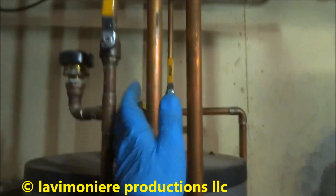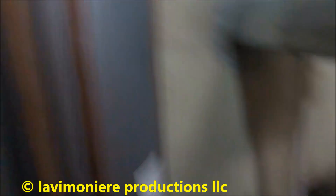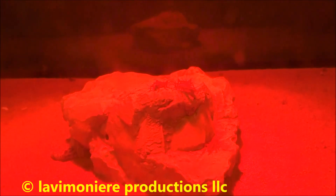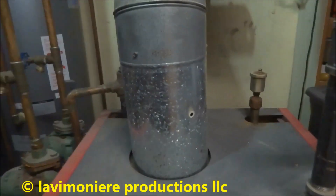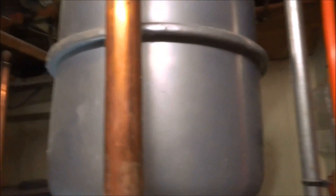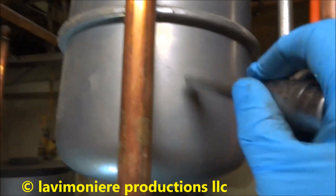It looks like the hot water is satisfied. I can't even touch these lines now. I'm going to make sure when it heats up they don't build up pressure and pull the relief. Sometimes these tanks are bad. I think that's fine.